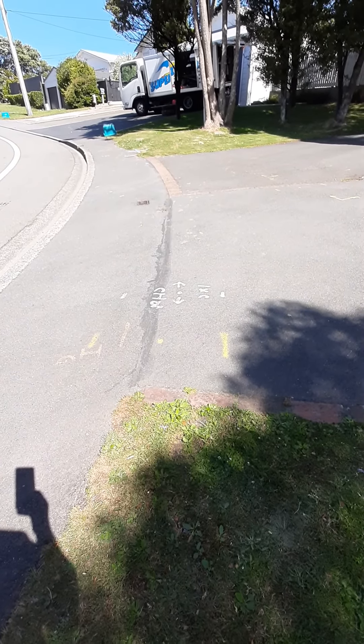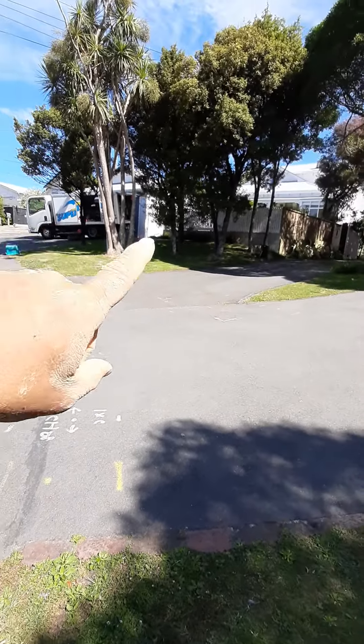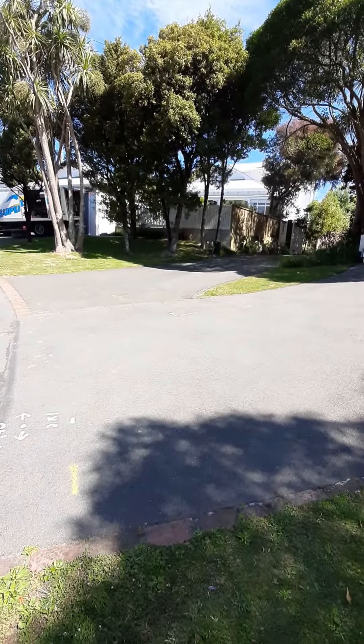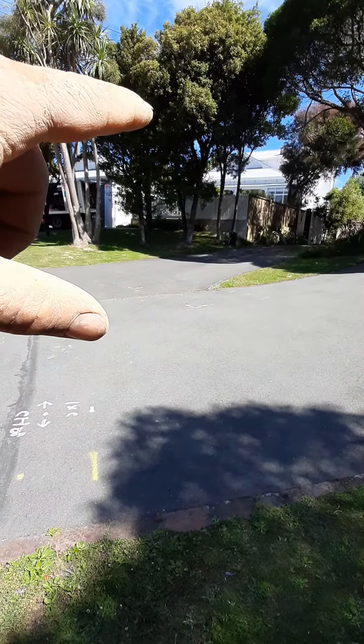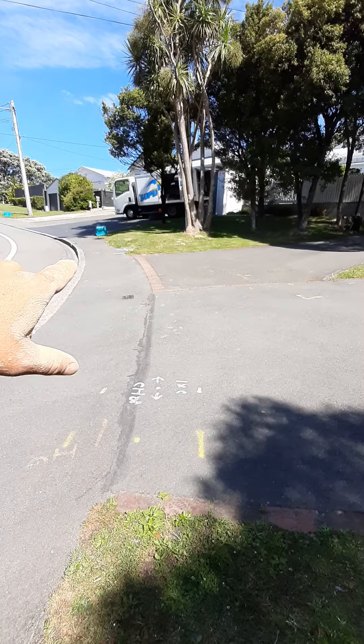Here we are at 41 Simlar Crescent, Khandallah. We've just been working on this house up here at number 41. What we've found is the drain has actually collapsed out here under the footpath.